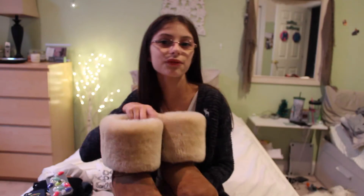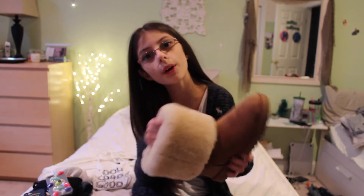My last favorite are my Uggs, obviously, because Uggs are life. They're so comfortable and so fashionable and they pretty much go with everything. I just love them literally so much, I wear these like every day. These are just the tall chestnut Uggs rolled over.